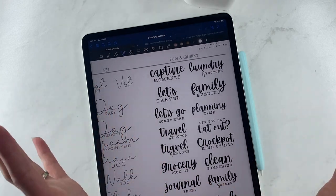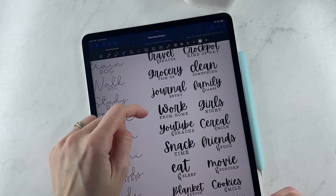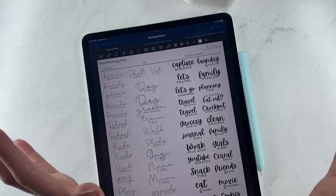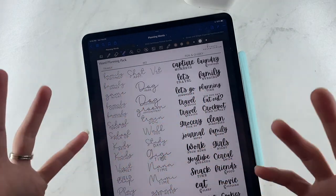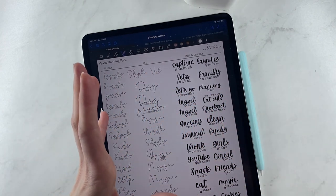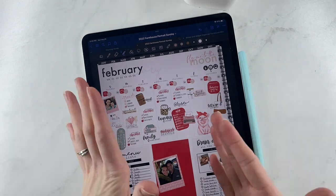And then fun and quirky: laundry and YouTube — I just think that's hilarious and it totally fits my life. Also capture moments, let's travel, let's go somewhere, planning time, travel and snacks, did you say eat out, crockpot kind of day, journal entry, work from home, YouTube and snacks, friends and food, movie and popcorn, blanket and a book, chocolate please, happy hour — lots of just fun stuff to add into any spread to make it more filled up. I know sometimes I have the same routines every day and there are no special meetings, so the planner spread can look dull and boring — these quirky little sayings are just the thing to make it look extra cute.